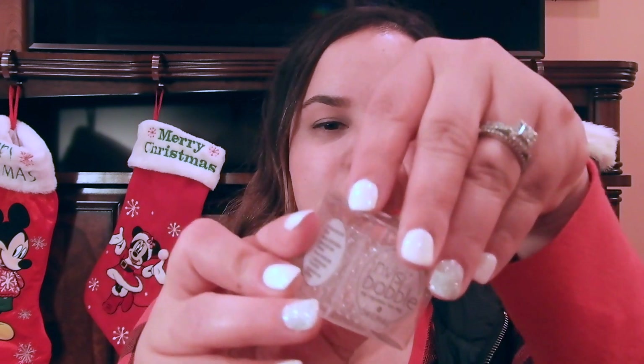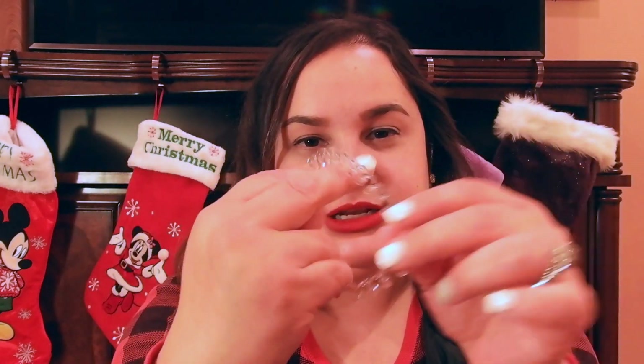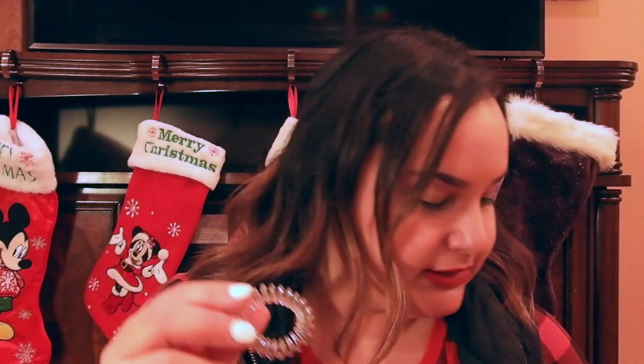I also picked these up at Target — these are scrungies. They look like a little keychain ring but they're for your hair. They don't snag onto my hair and they don't leave any crease, which is really nice. I found these for about $5 to $7. They're a bit pricey considering it's only three scrungies, but they are really good.